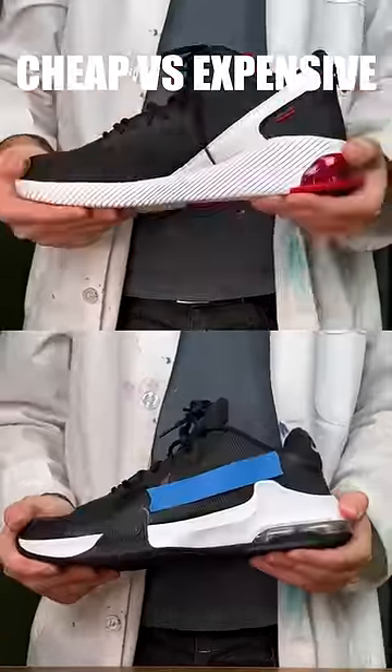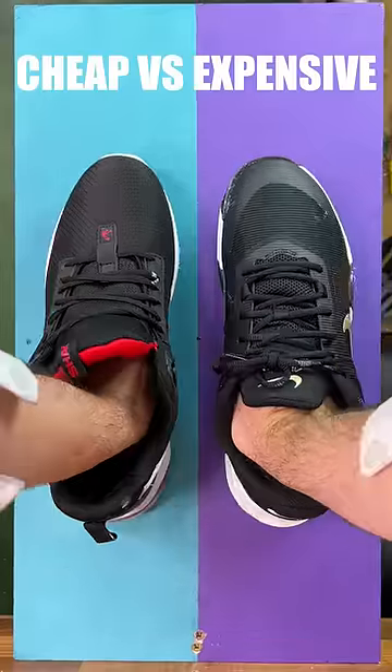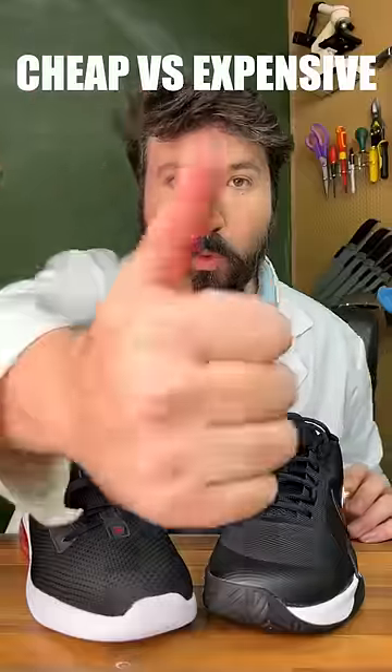Moving on to a bend test, expensive is a lot less flexible. Placing them onto a scale, we can see that expensive weighs a fair bit more. And finally, having a look at the tread pattern, we can confirm our grip test. So overall, expensive wins. Very cool.